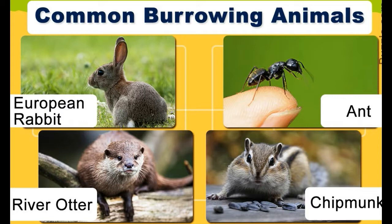Bugs Bunny is a popular Warner Brothers cartoon featuring a young, clever rabbit who lives in a fully furnished burrow.